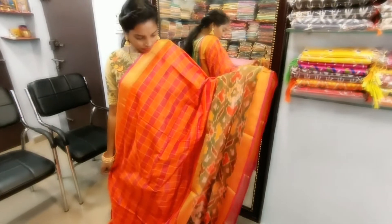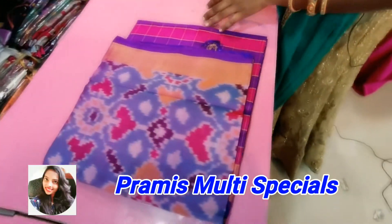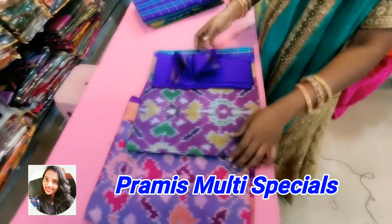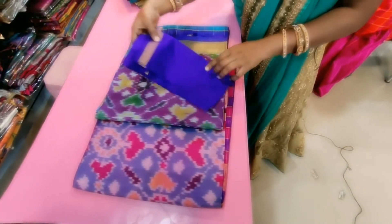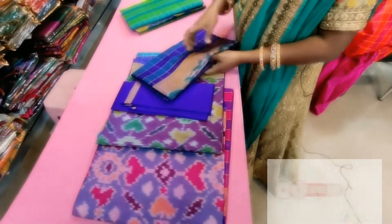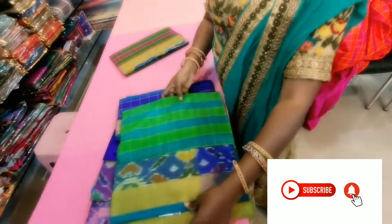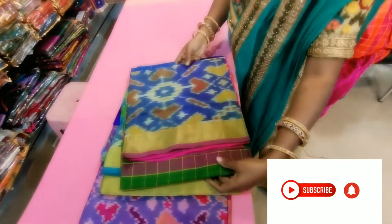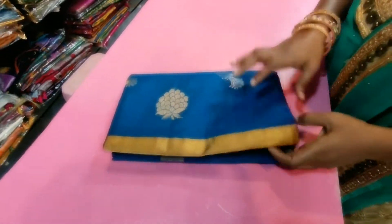The price is thicker. This color will be available for this color. This blouse piece will be available for this color. This color and this color. Colour checks, heavy border.